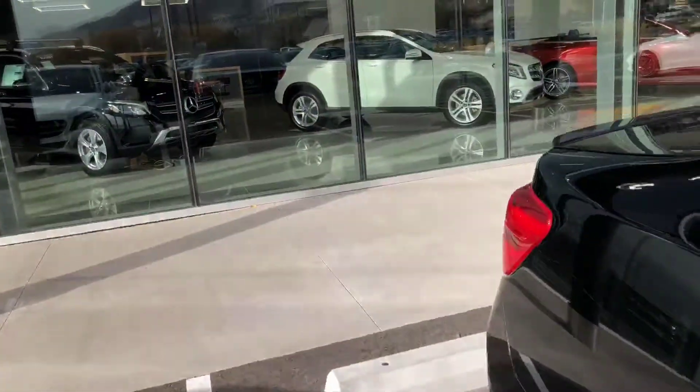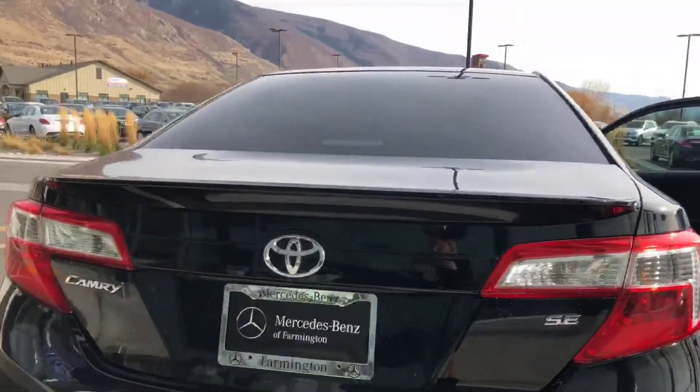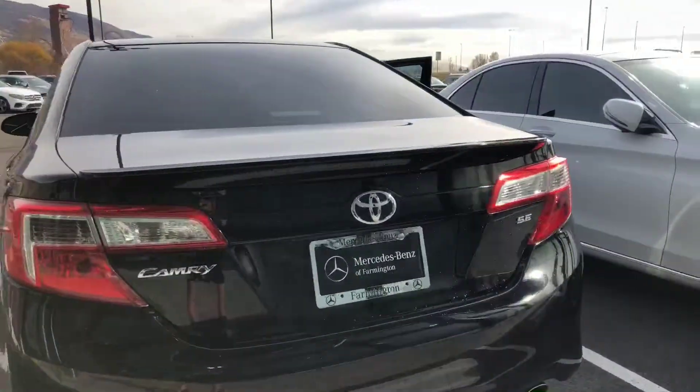The original miles on this vehicle are about 64,000 miles is all. All in all, this is a very clean vehicle. It is the SE Edition.